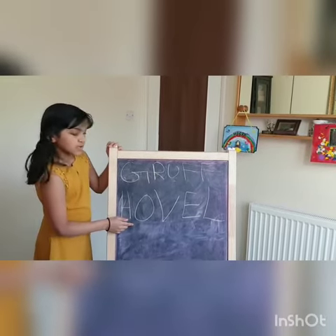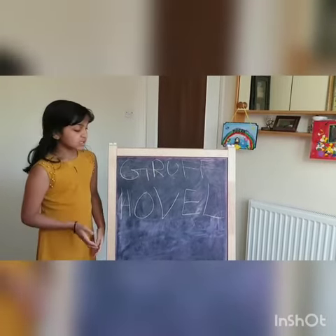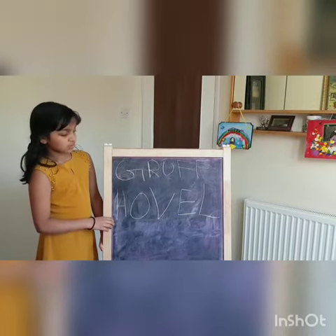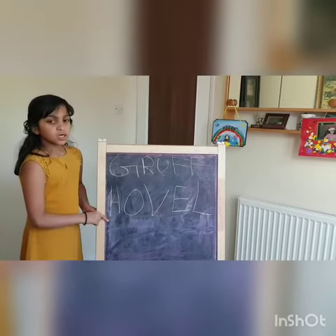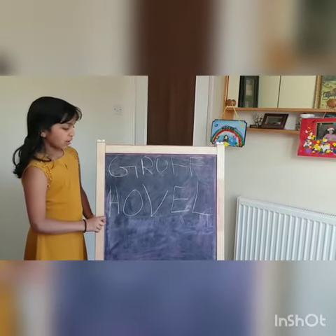Antonyms for hovel are big clean house, like a mansion. Synonyms for hovel are ugly, tiny and cramp.